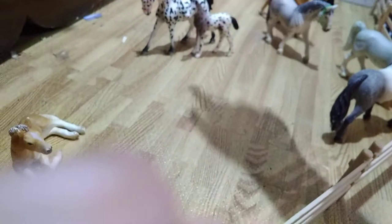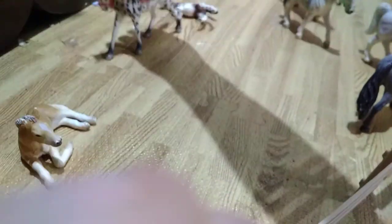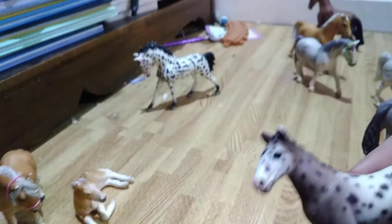Over here we have Daffodil, my Haflinger, and then we have S'mores, my Haflinger foal.